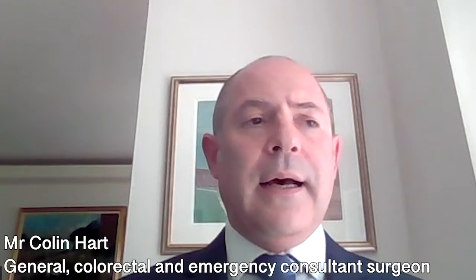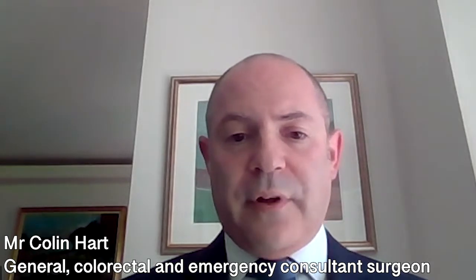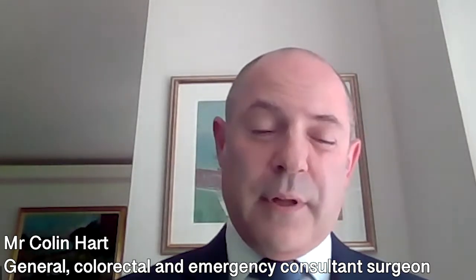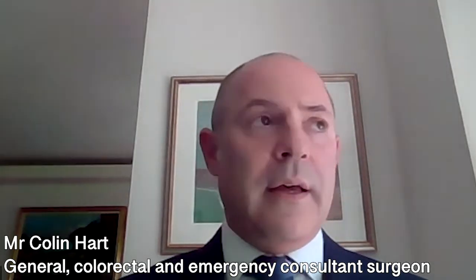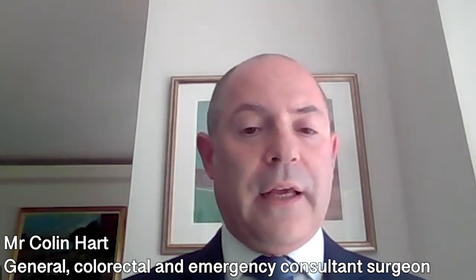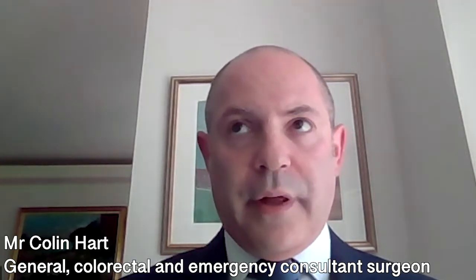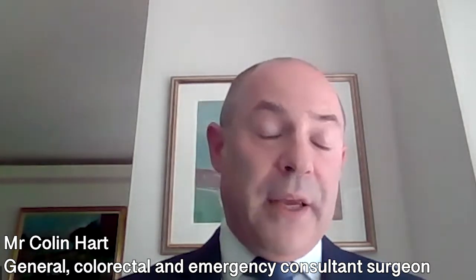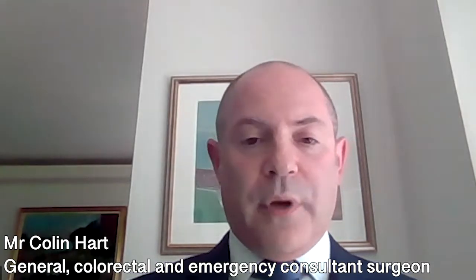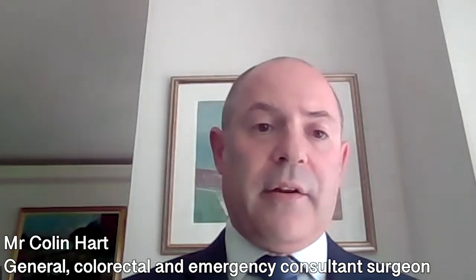Sometimes we refer patients before doing our repairs to a bariatric service so that we can address that. It's also important that if patients smoke or vape, they should stop — at least six weeks before the procedure. We know that there's an increased risk of smoking and wound infections. If patients are diabetic, we try to optimize their diabetic control, as this can also affect the repair and infection rates.